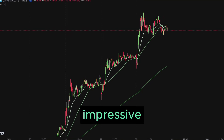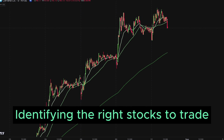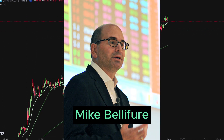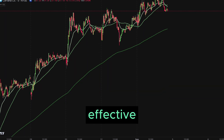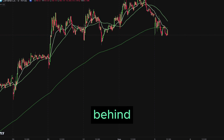Boost your trading win rate to an impressive 95% by identifying the right stocks to trade. This incredible stock pick strategy, used by Mike Belafure, co-founder of SMB Capital, a renowned prop trading firm in New York City, has been proven to be highly effective. In this short video, we will reveal all the secrets behind this strategy.